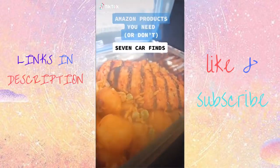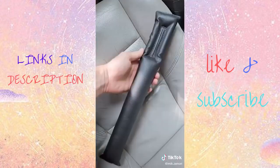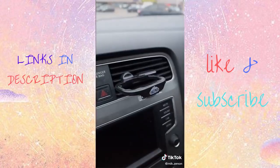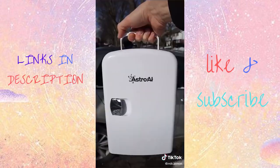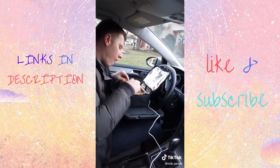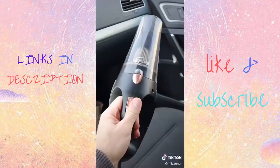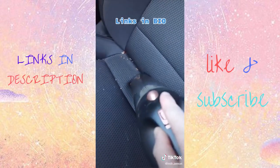Seven Amazon products to make eating in your car easier: this food tray for your car that connects to your steering wheel, this car seat gap filler so you don't lose your food, these vent dip clips for your favorite sauce, this portable mini fridge that will keep your drinks cool, this portable car oven so you can always enjoy a warm meal on the road, this trash bin so your car doesn't end up looking like this, and this car vacuum to suck up any crumbs you may have dropped.